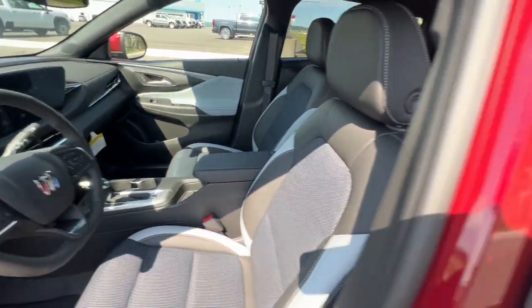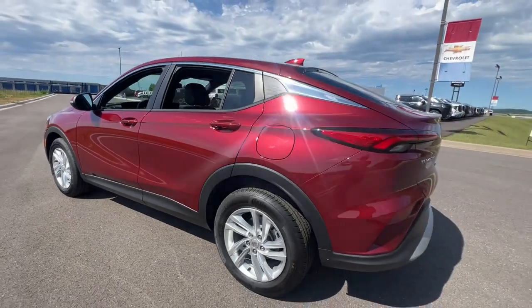Make your daily drive all it can be in this stylish InVista. Come in for a test drive. Our team will make it the best part of your day.